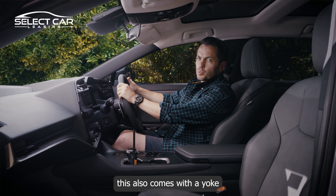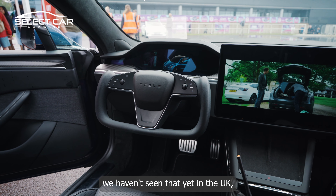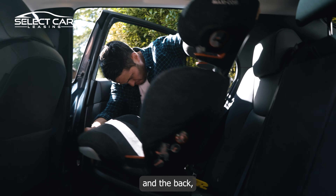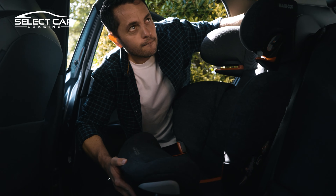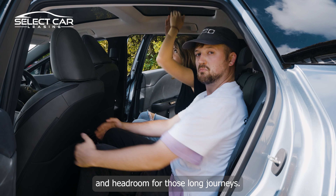This also comes with a yoke steering wheel in certain versions, a bit like in the Tesla. We haven't seen that yet in the UK but hopefully it does come here. Moving on, there's Isofix in the front and the back, which isn't all that common. Our crew found there was plenty of knee room and head room in the back for long journeys.